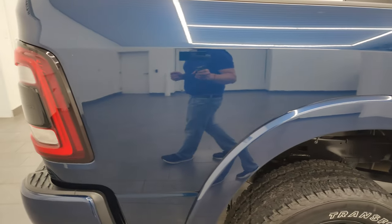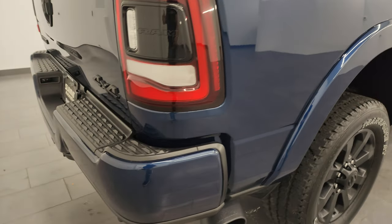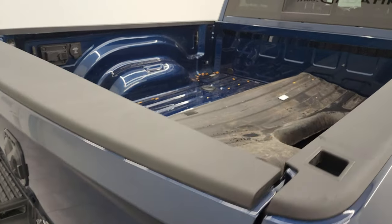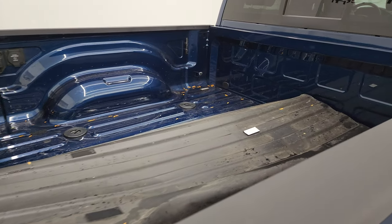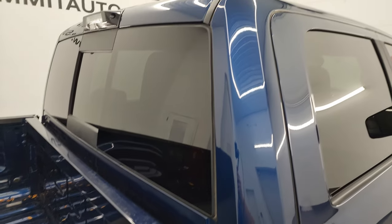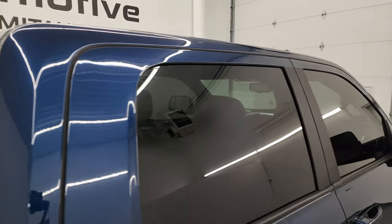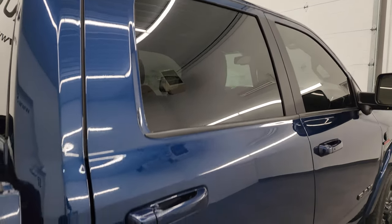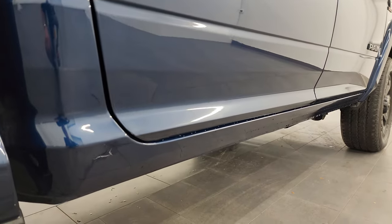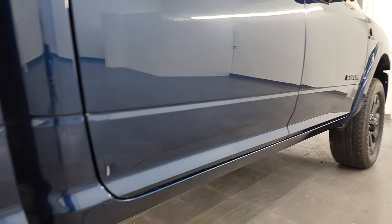I take these HD videos so if you're far away or even too close by and you just cannot make the trip down but you're still interested in purchasing the vehicle, you can see the truck, hear the truck, and have confidence in the vehicle you're looking at before you even get here — so you can make a smart buying decision from wherever you're at. If this video helps you make a smart buying decision, let your salesman know that you saw the video and that Brett sent you.